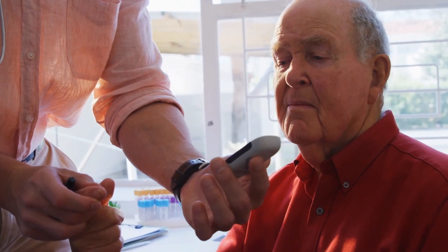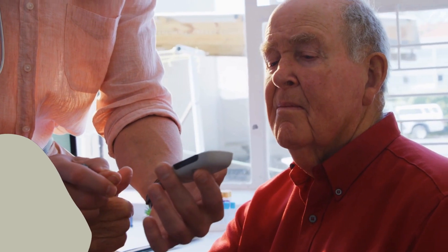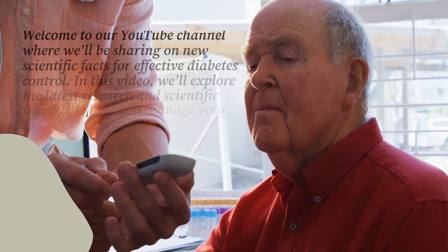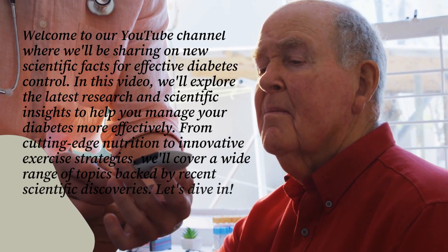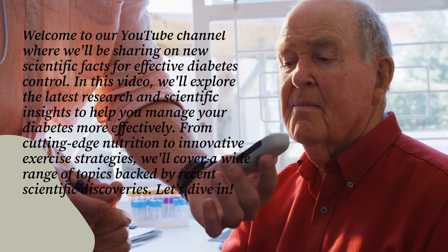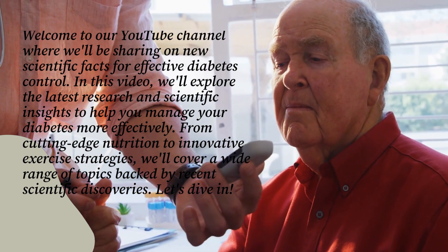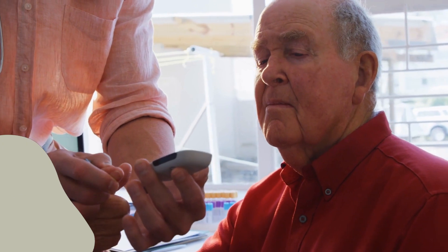Welcome to our YouTube channel where we'll be sharing new scientific facts for effective diabetes control. In this video, we'll explore the latest research and scientific insights to help you manage your diabetes more effectively. From cutting-edge nutrition to innovative exercise strategies, we'll cover a wide range of topics backed by recent scientific discoveries. Let's dive in.